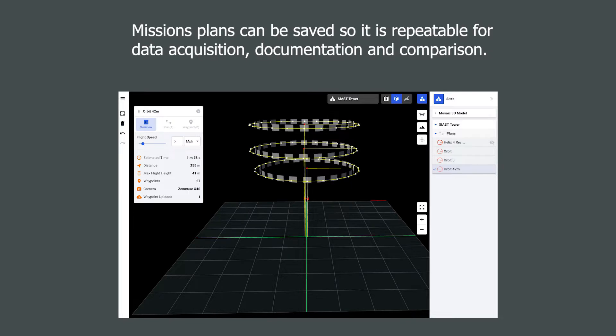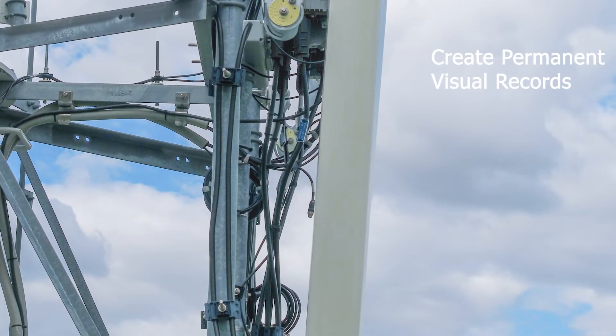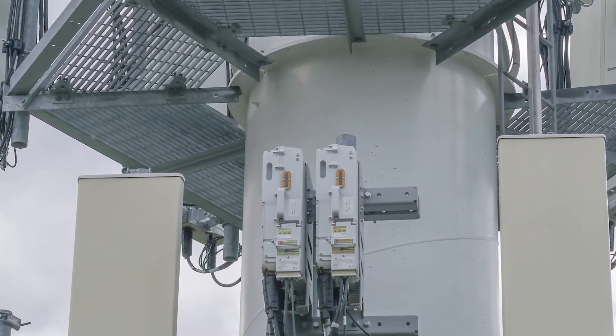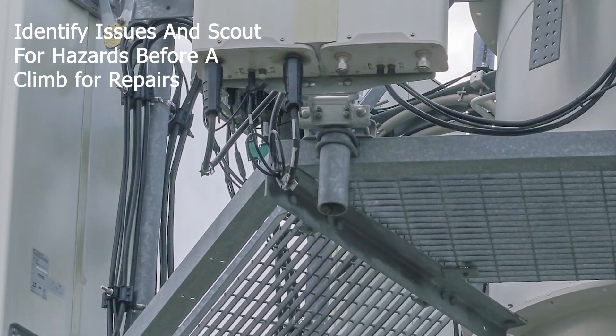By using drone inspections, the asset owner is creating permanent visual records of the towers. The inspection is able to uncover and identify issues with the equipment, as well as help identify potential hazards for maintenance personnel before they make the climb for repairs.